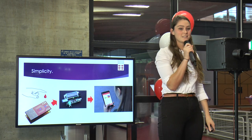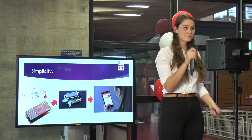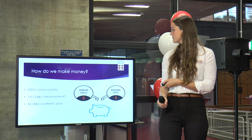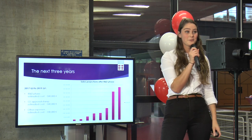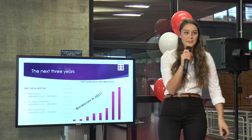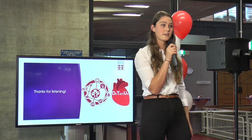The next team is the team from Germany. Are they here already? Team Sensible? Okay, we're a bit ahead of schedule, so I'll expect them in a few minutes, so we'll be back.